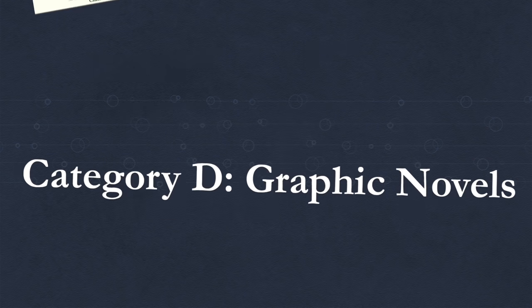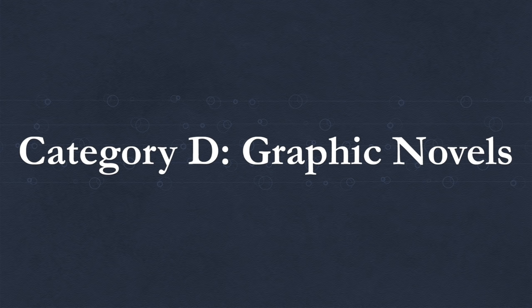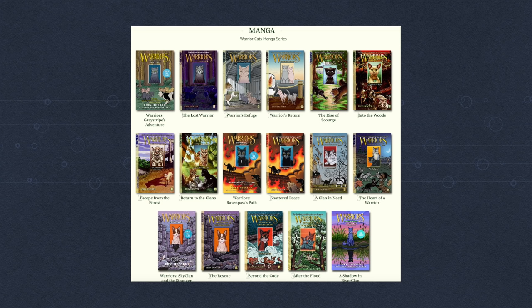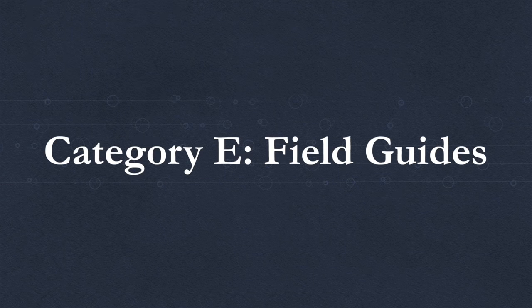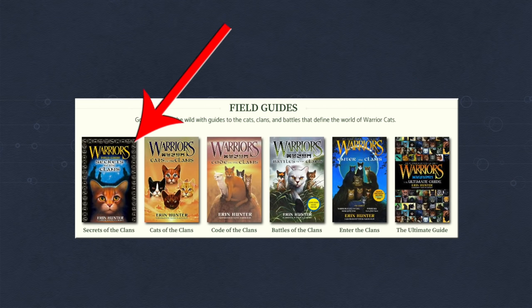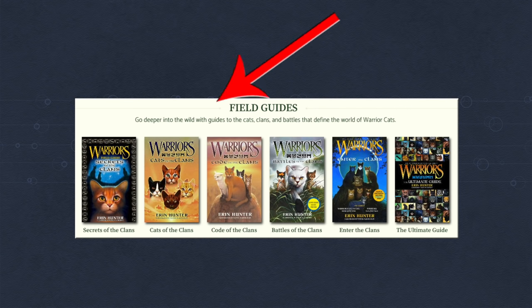Category D: Manga, or more recently just called graphic novels — essentially Warrior Cats comic books. Originally we had four three-part stories and one one-part story, but recently they started releasing the three-part stories as one big book in color. So we have four complete color stories with the fifth on the way in 2021, and four manga parts never released in color. Category E: Field Guides. There are six total, but Enter of the Clans is actually just Secrets of the Clans and Code of the Clans put together, so there are really just five.